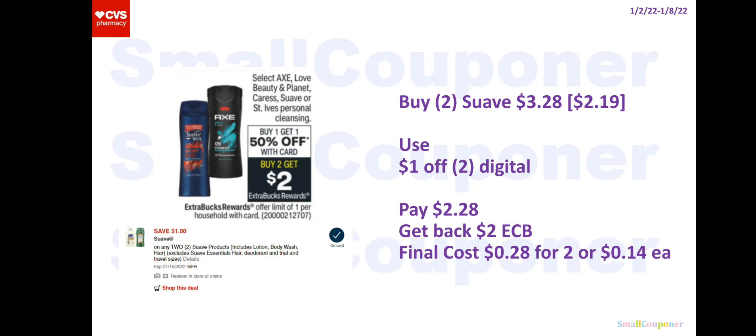For Suave, we did receive a new manufacturer digital coupon. You'll buy two of these for $3.28 — they are $2.19 each and the second one will be 50% off. Use the $1 off two digital. If you happen to have a $1 off two printable coupon from Unilever emails, you can use it and it will probably glitch. You'll pay $2.28, get back a $2 extra buck, and the final cost is $0.28 for two or $0.14 each.